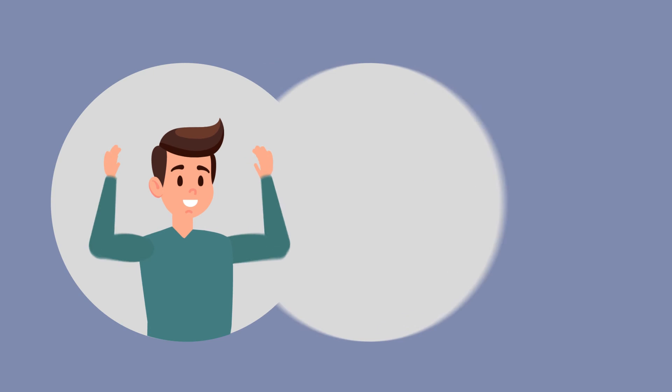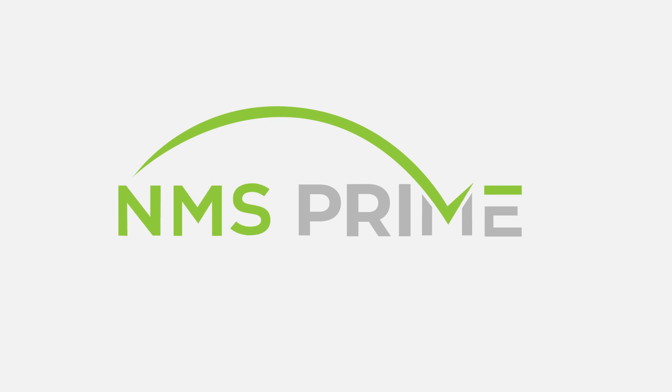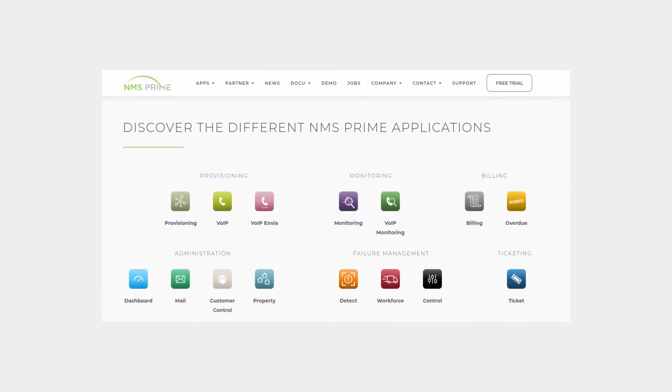Satisfied are your customers. Happier are your employees. NMS Prime takes you to the next level of ISP automation. Also, check out our ecosystem of other apps.